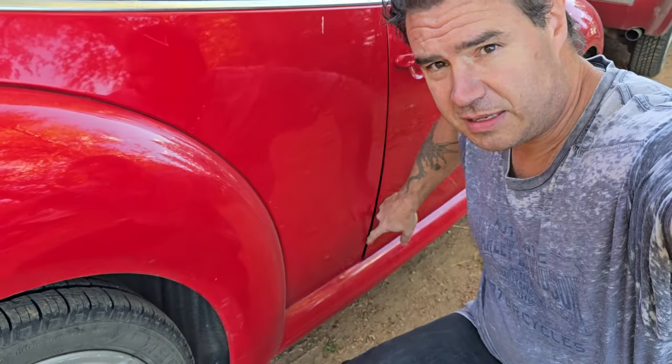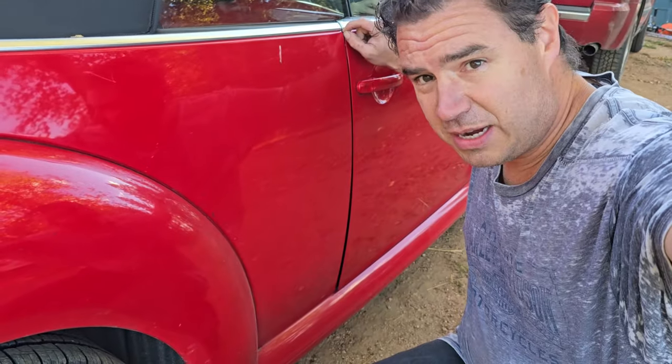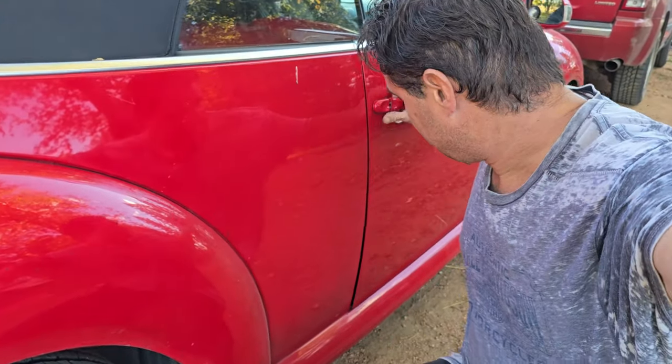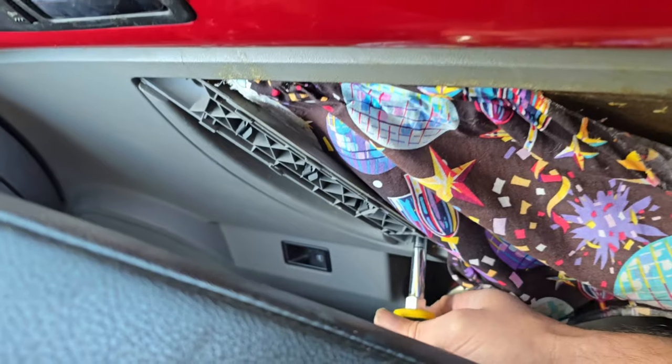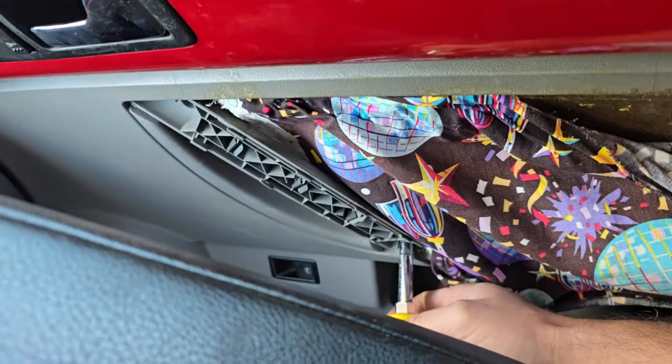As you can see, we got this gap right here and then it's tight up here, so it's being pushed out with that seatbelt in there. It won't open — there's no movement whatsoever. Let's see if we can take the door panel off and get at the lock from inside.